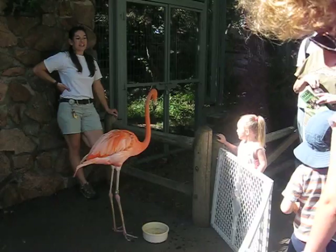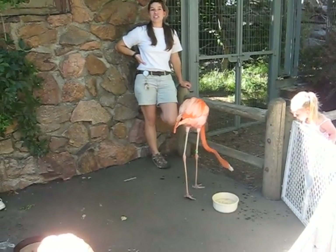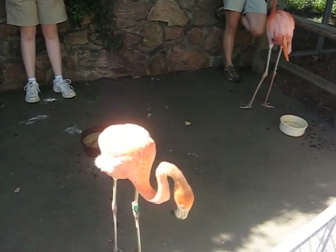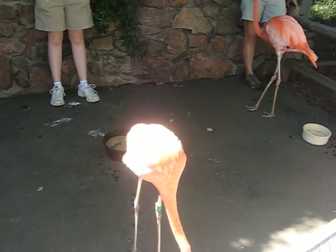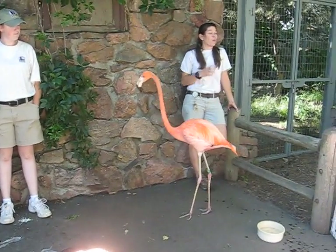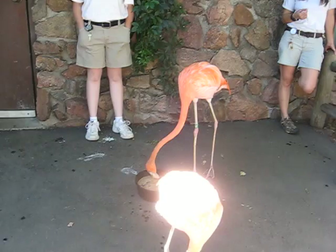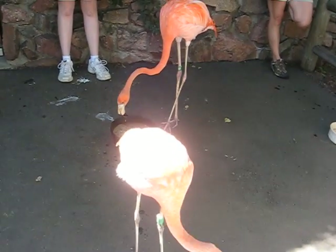These guys are about two years old. They hatched last July here at the Denver Zoo, but they've got a unique story. Their flamingo parents don't live here in Denver — they live in Miami. They're a wild flock of flamingos that lay their eggs in a racetrack every year, kind of like a grassy knoll area.